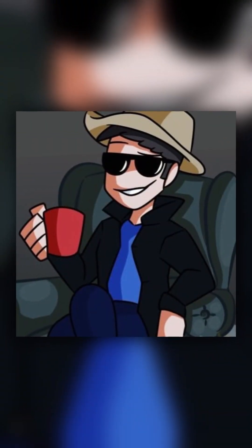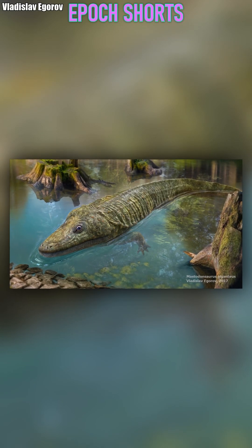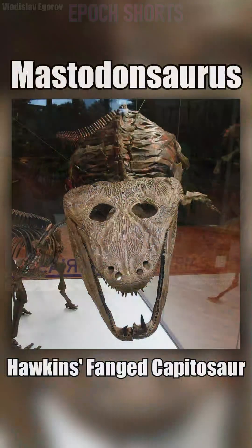Hello everyone, this is the Dinosaur Hunter from Epoch Now, and welcome to yet another episode of Epoch Shorts. Today we will cover Hawkins' feigned capitosaur, Mastodonsaurus.